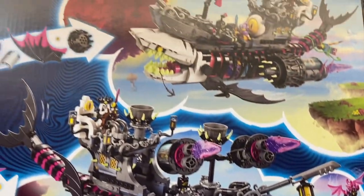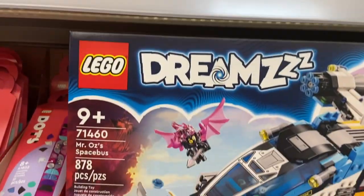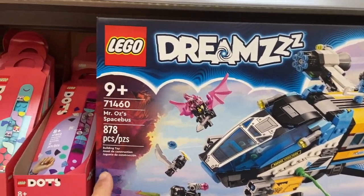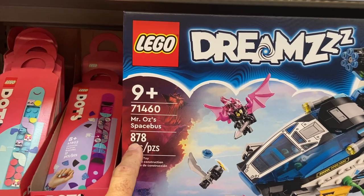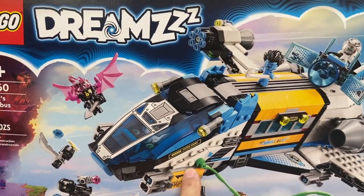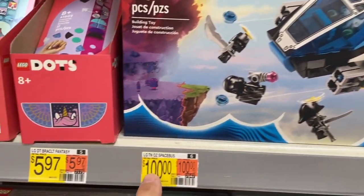Moving down here, we have Mr. Oz's Space Bus — another really cool set. This one's a little less: 878 pieces, and that's $100. That's also a really cool ship.